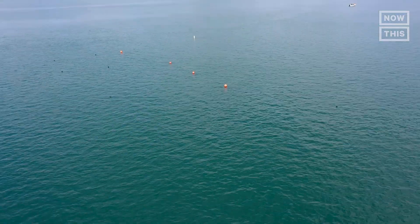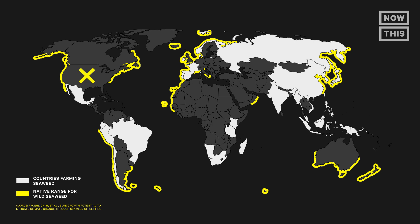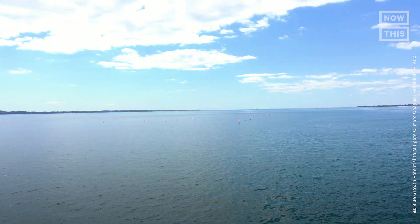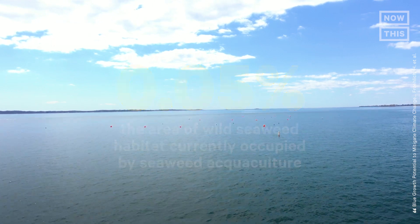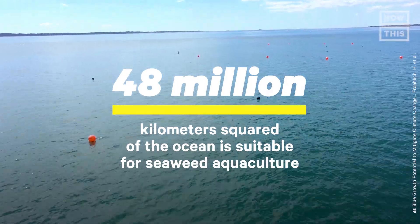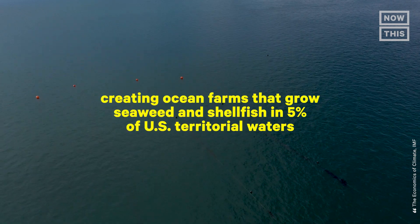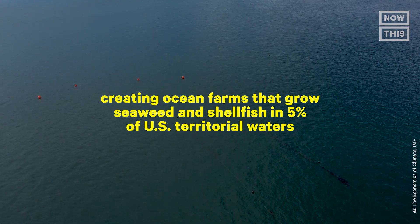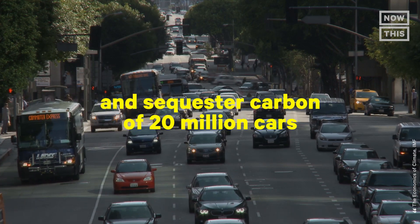Seaweed farming holds a lot of potential, but the industry in the U.S. is still in its infancy. The U.S. isn't even counted as a seaweed farming country because the industry is so small and there is no federal policy around seaweed farming. Globally, seaweed aquaculture accounts for only 0.05 percent of the area occupied by wild seaweed populations. Researchers estimate that 48 million kilometers squared of the ocean is suitable for seaweed aquaculture. By one estimate, creating ocean farms in just 5 percent of U.S. territorial waters could create protein equivalent to 2.3 trillion hamburgers and sequester carbon equivalent to 20 million cars.